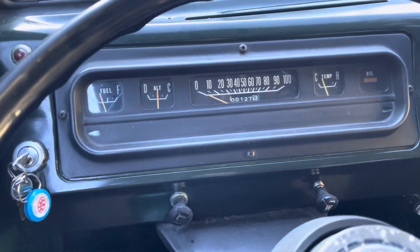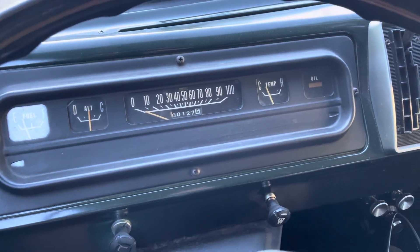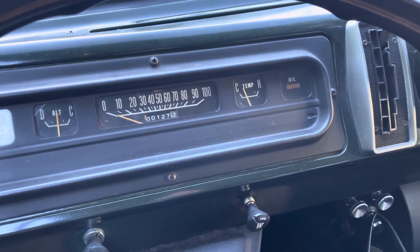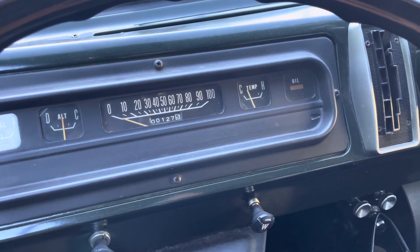Hello everyone, Steve with RumbleAuto here. We've got the 1969 Dodge A108 cargo van. I've let the van warm up, so I want to give you guys a couple reps just so you can listen to the engine.